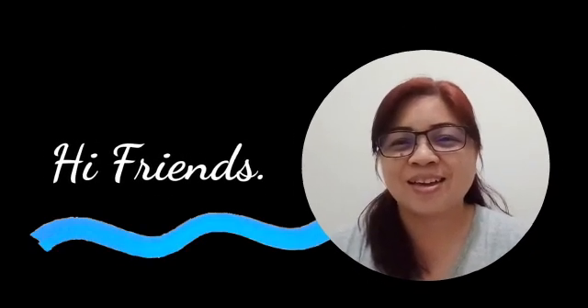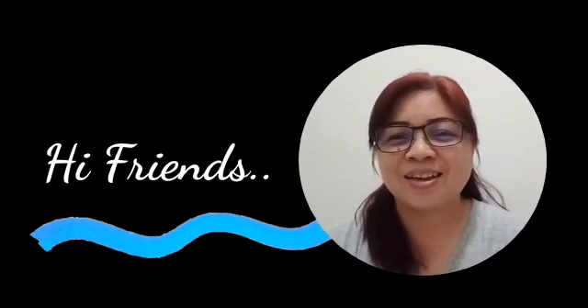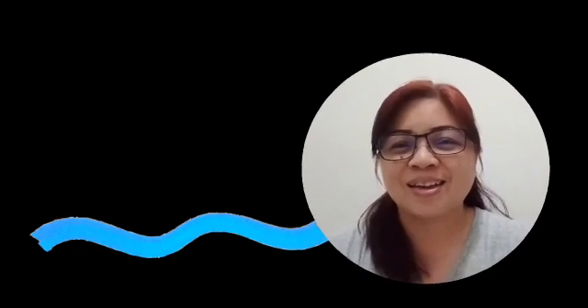Hi friends! How are you? I hope everyone is doing good. Now today we are going to learn phonics again.